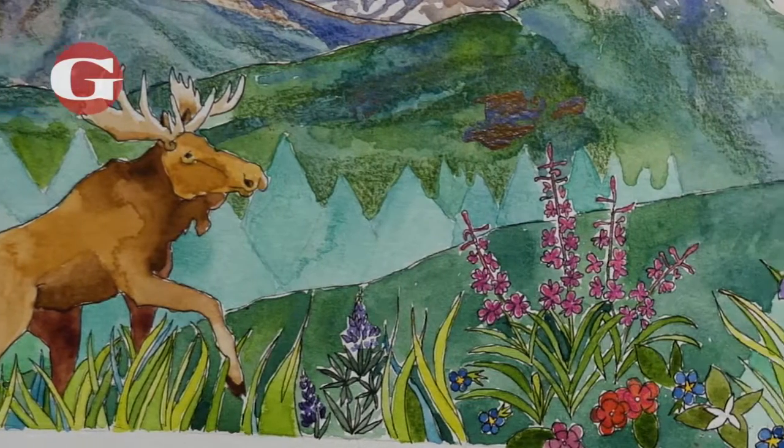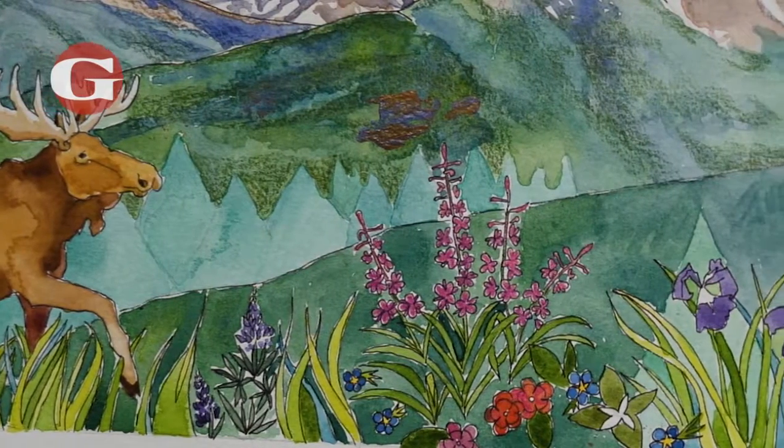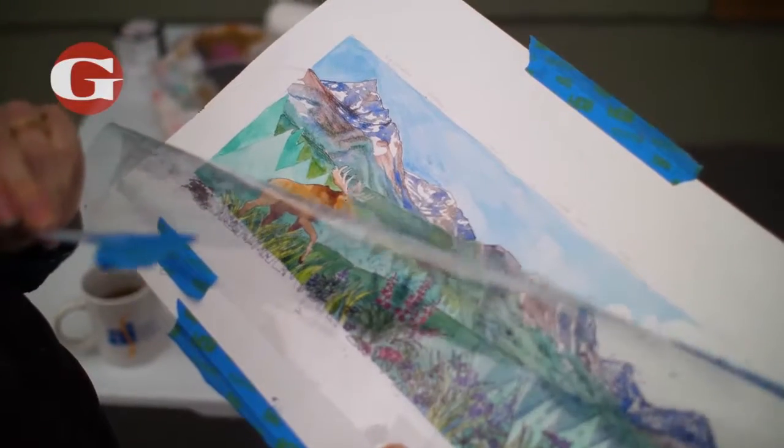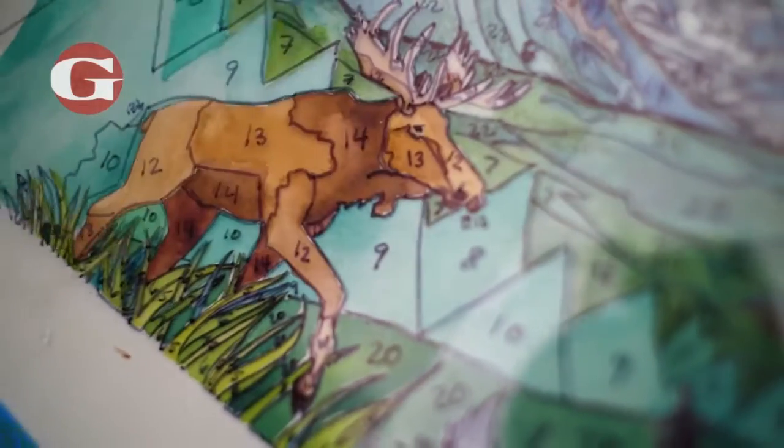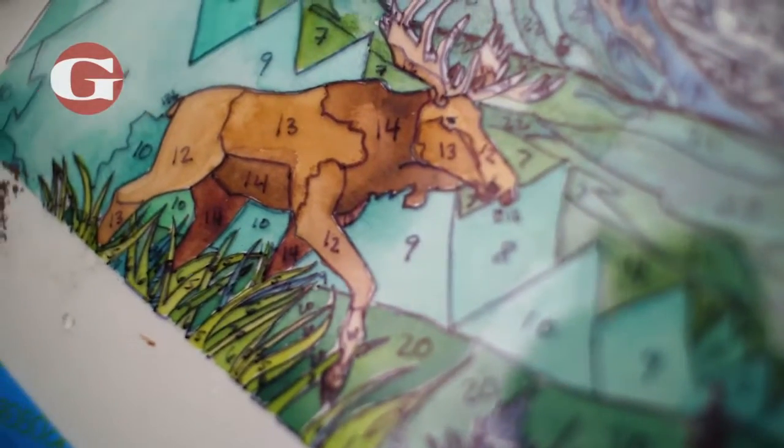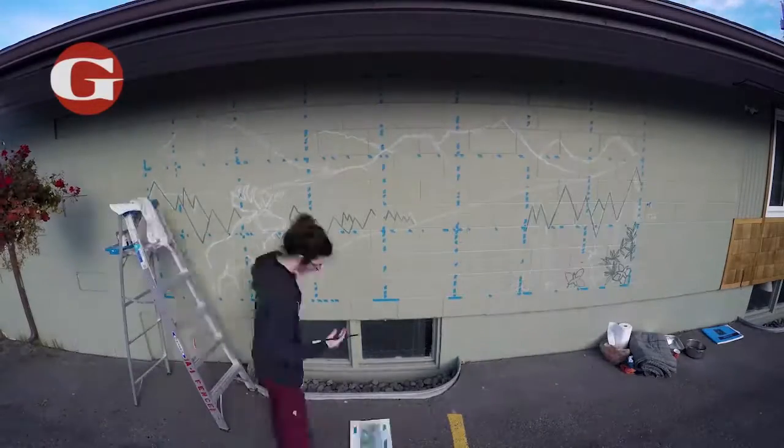The process for the mural going from my design onto the wall is like paint by numbers. Basically I've traced out my design onto an acetate sheet and I've blocked out different colors and assigned them numbers, and that's how I can have people come in.